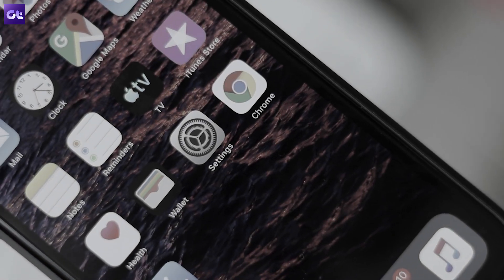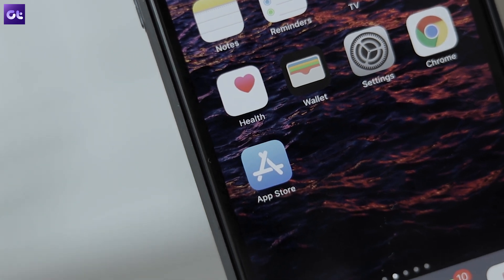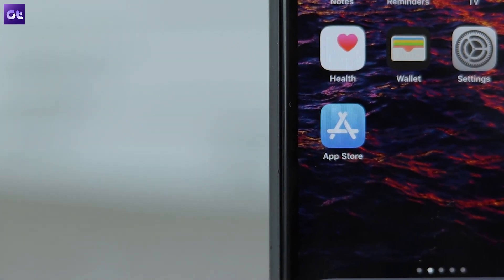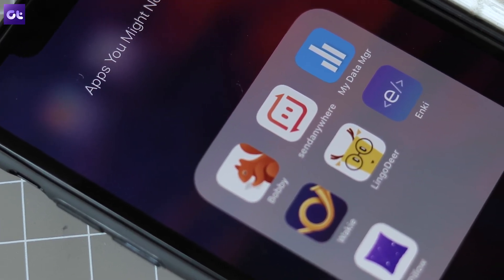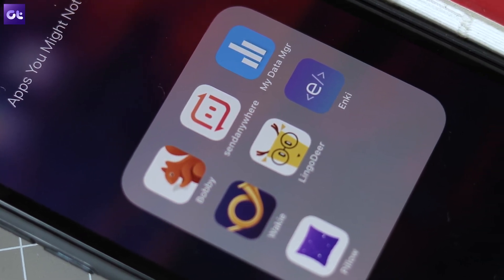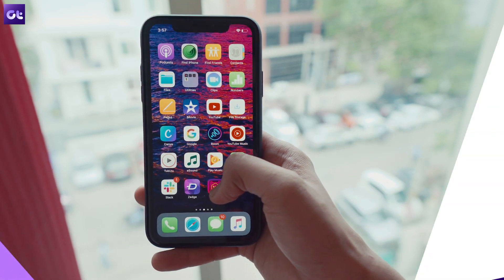The App Store has millions of apps on offer, and while you might know about most of the popular ones, there are quite a few good ones that mostly go unnoticed. And it's these apps that we are going to talk about today. Hey guys, this is Abhijit from Guiding Tech, and in this video I'll show you 7 free iPhone apps that you might not have heard of. So let's get right to it.